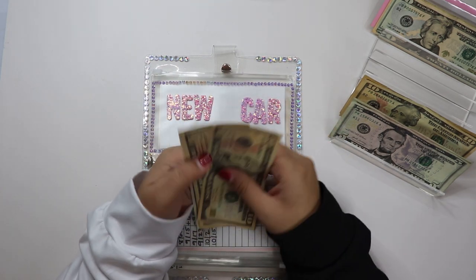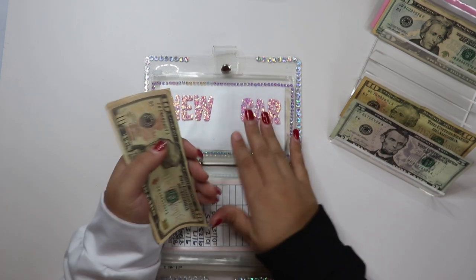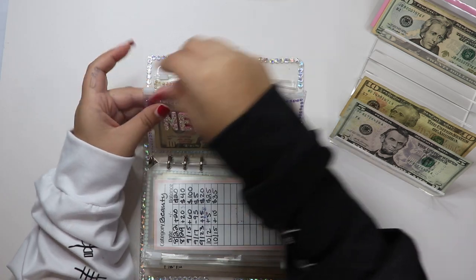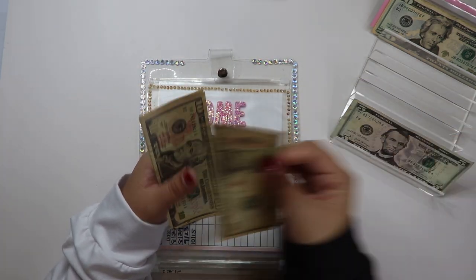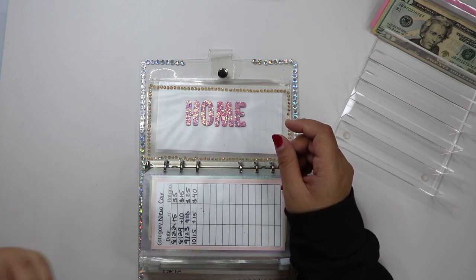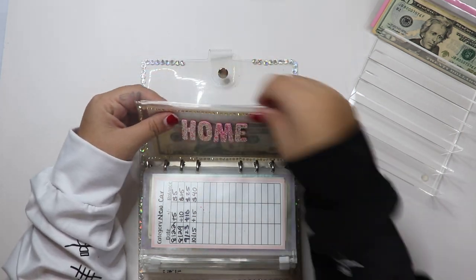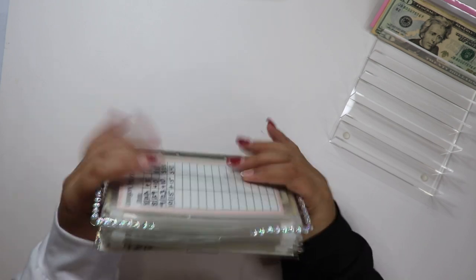New car will be getting $15. New car now has $40 — not even enough for a tank of gas, but we're getting there. And then home will also be getting $15 — my last $15. Home now has $40. That is it for this binder — look how thick they are.